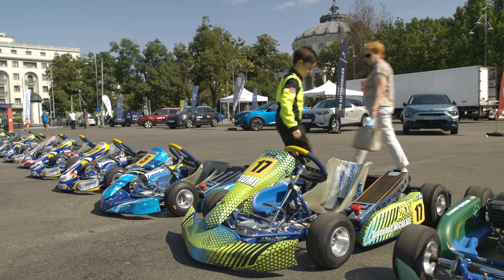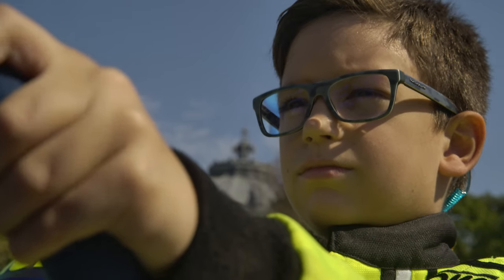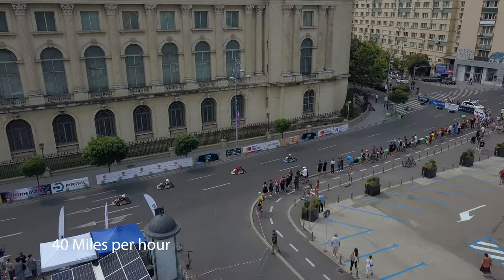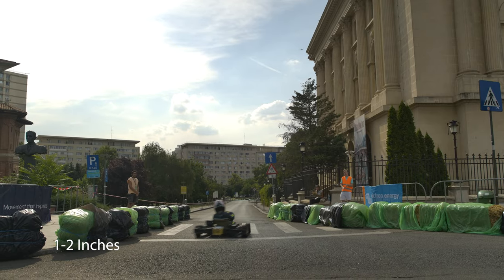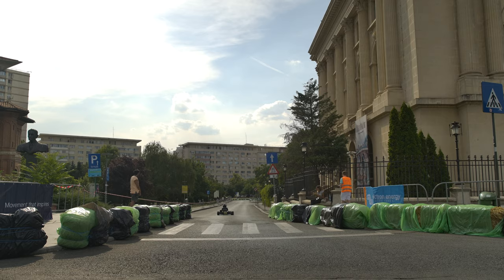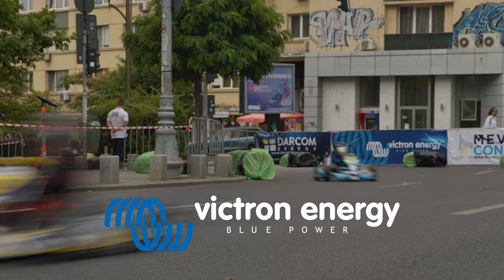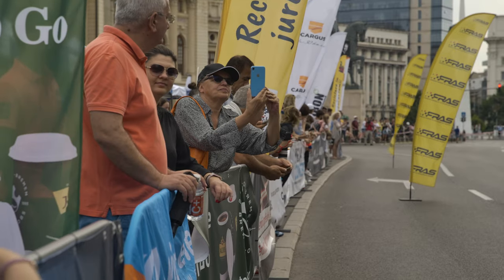This is Dominique. He's eight years old and, along with his friends, is eager to get racing at up to 65 kilometres an hour, just centimetres off the ground. There is a distinct lack of noise however, as these carts race around the closed streets using electricity.